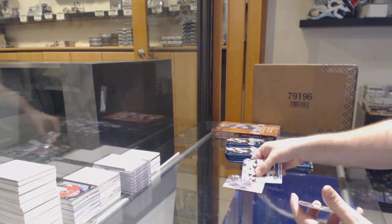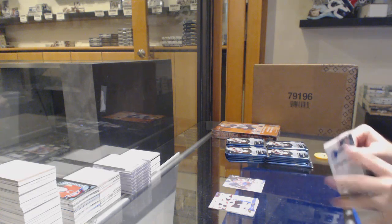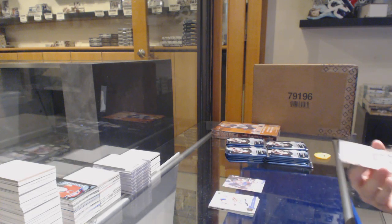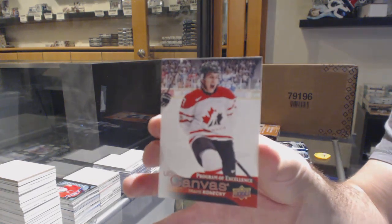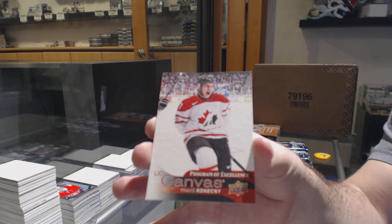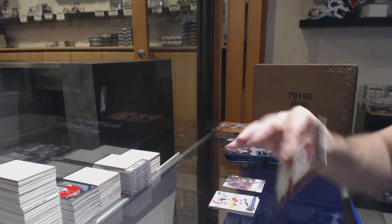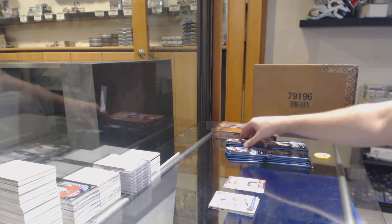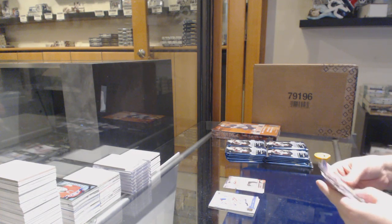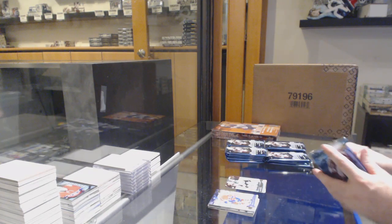We got a Canvas of Galchenyuk for the Habs. I swear I got this card yesterday. Program of Excellence — Travis Konechny for the Philadelphia Flyers. Did I get that card yesterday or at least maybe a couple days ago? Young Guns for the Dallas Stars — Jamal Smith.